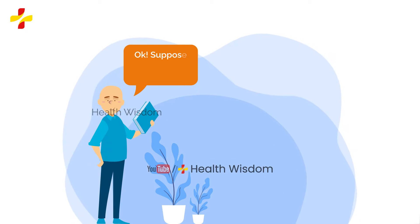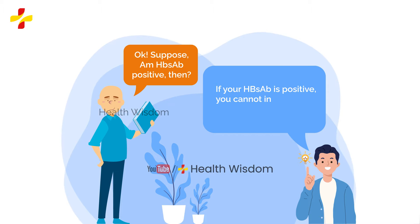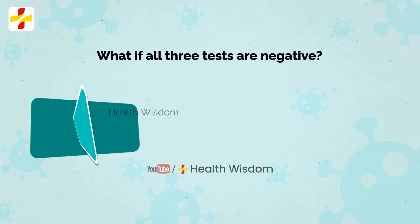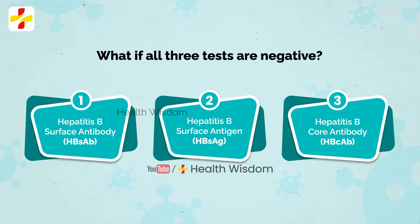If your HBsAb is positive, you cannot infect others and do not need vaccination. What if all three tests — HBsAb, HBsAg, and HBcAb — are negative? This means you have never been exposed to the virus and you will be advised to get the HBV vaccine.